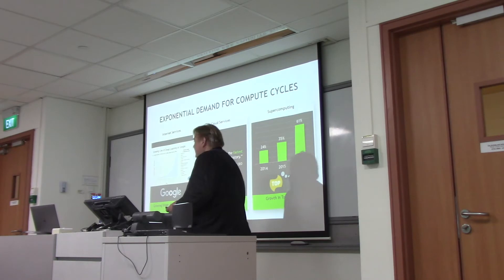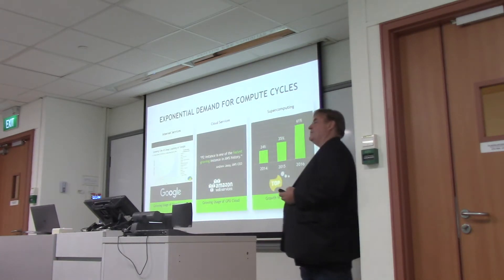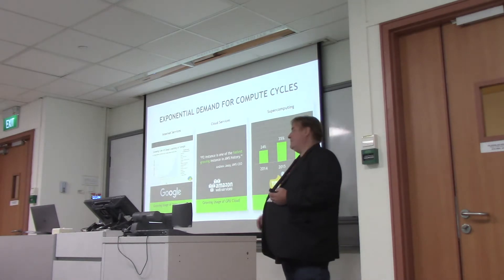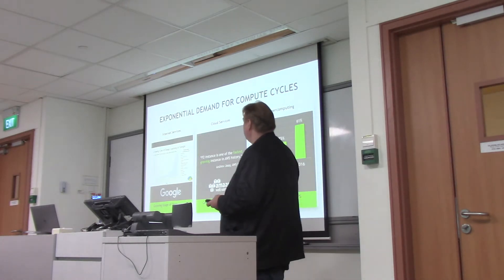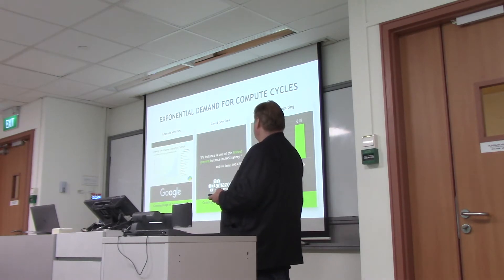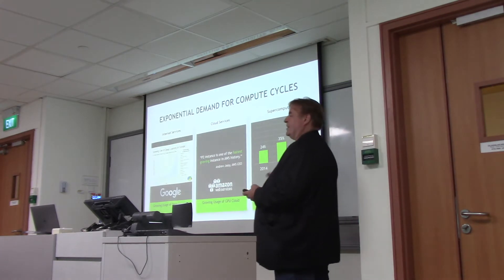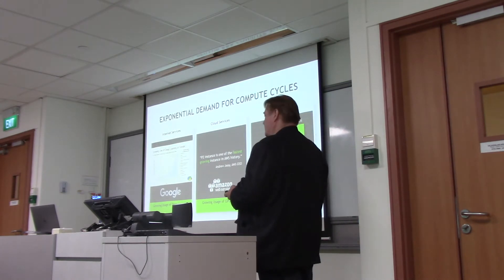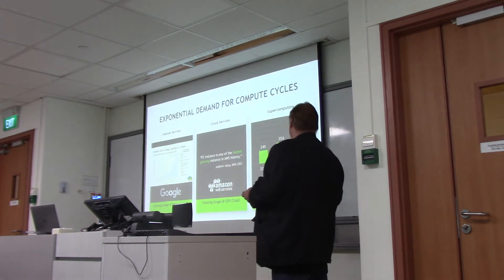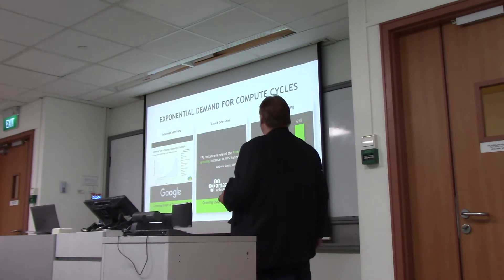There are a few reasons for that. One of those is that there's been an exponential demand for compute — compute cycles going up more and more. We've got a growing use of deep learning at Google, cloud services that we all use on our phones, a huge amount of computing going on behind that, and of course supercomputing as well is getting bigger. So there are all these drivers for demand for compute cycles.